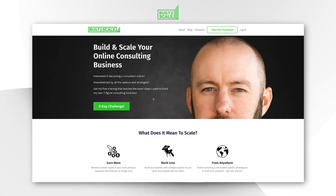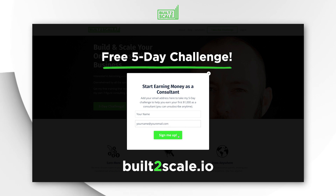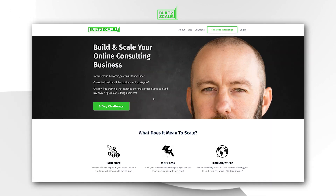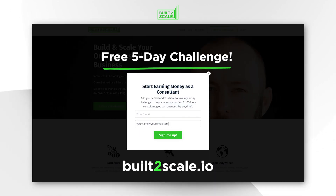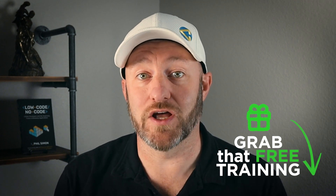If you are new to no code consulting or just considering becoming a no code consultant, check out my free training — you can grab that at builtoscale.io. There is a five day challenge on that site that is going to walk you through step by step the different key fundamental pieces of setting up your first $1,000 online, helping you carve out your niche and make contact with your first few clients so that you can start earning.